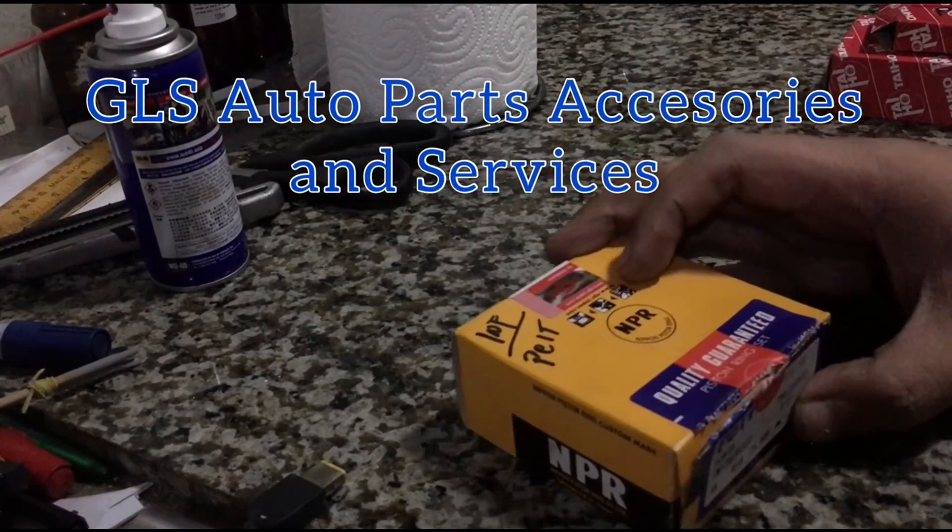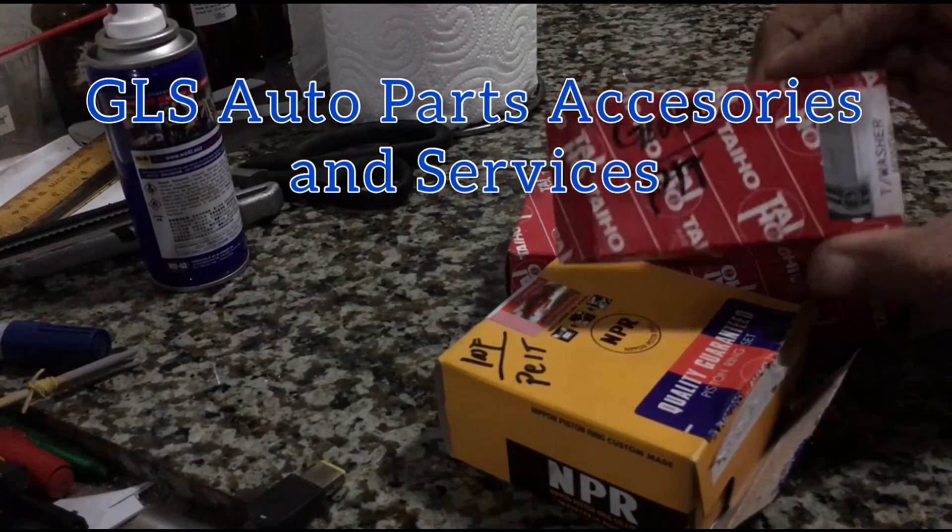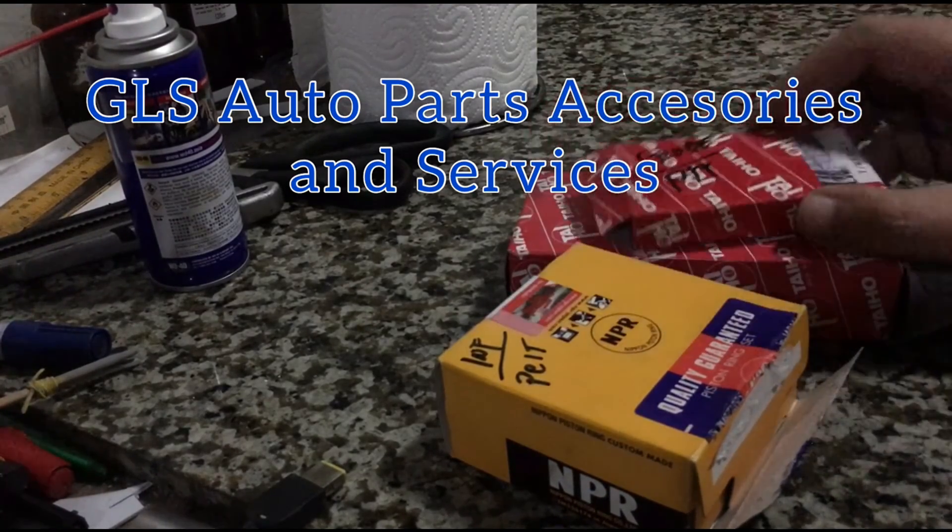All of these parts came from GLS Auto Parts, Accessories and Services. So check them out whenever you need something on your build.